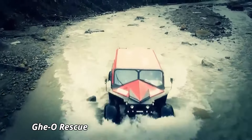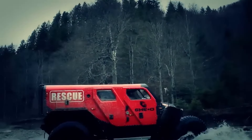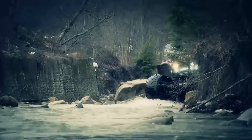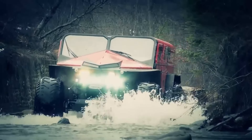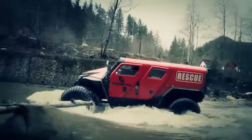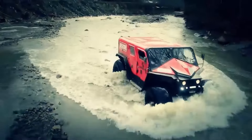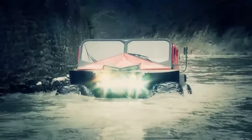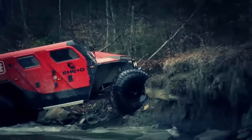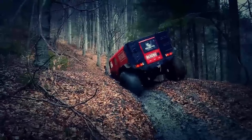The Geo Rescue is a formidable off-road vehicle designed to tackle the harshest conditions, making it a favorite among emergency responders and extreme adventurers. This Romanian-made beast stands out with its imposing presence and unparalleled capabilities, boasting a powerful 6.2-liter V8 engine that churns out 500 horsepower. With a versatile design, it can be equipped with various modules such as firefighting equipment, medical kits, and even water pumps, making it a true lifesaver in crisis situations.